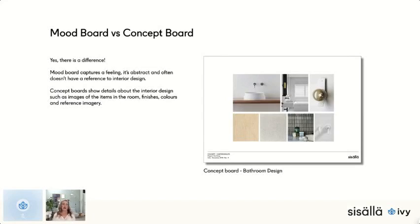There is a big difference between a mood board and a concept board. A mood board captures a feeling — it's abstract and often has no direct reference to interior design. A concept board, by contrast, shows details about the interior design: images of items in the room, different finishes, colors, and reference imagery. The mood board is for the mood; the concept board is for the room concept. I think it's really important to actually have both.